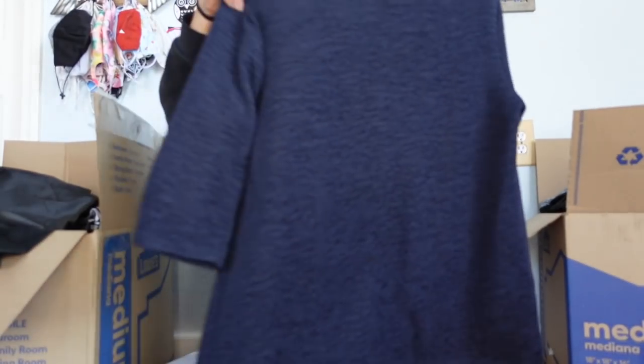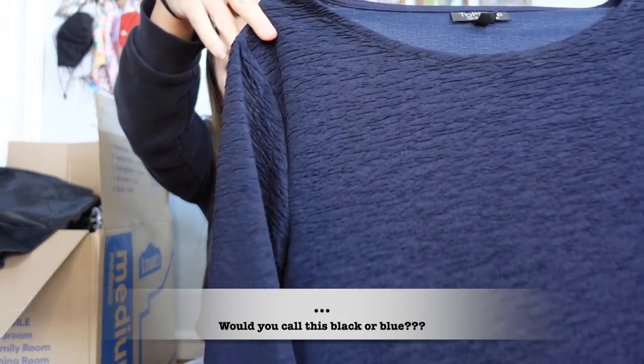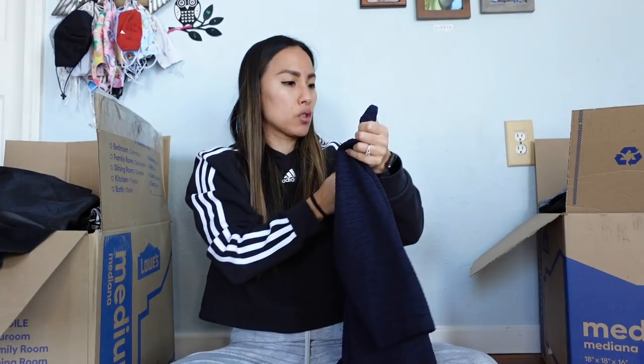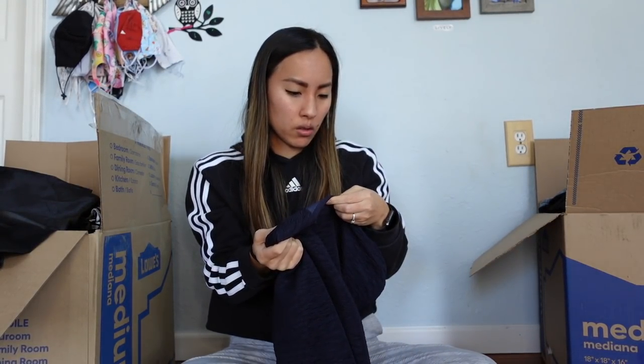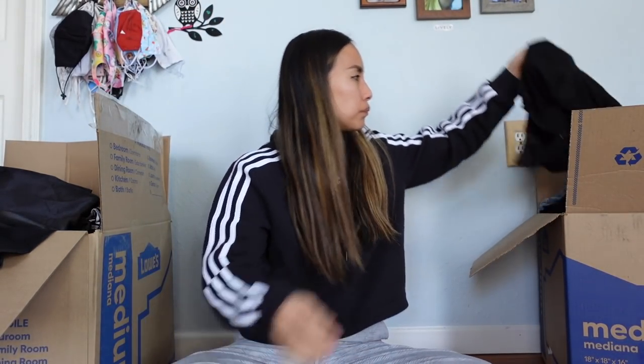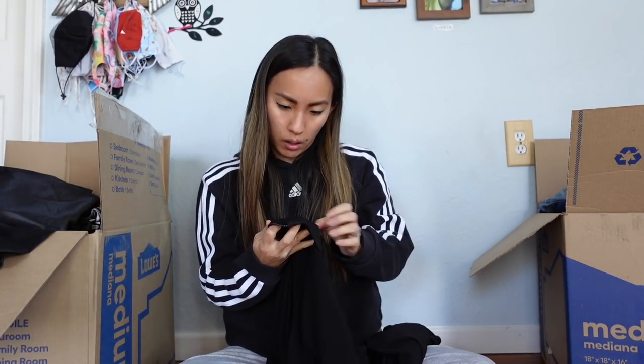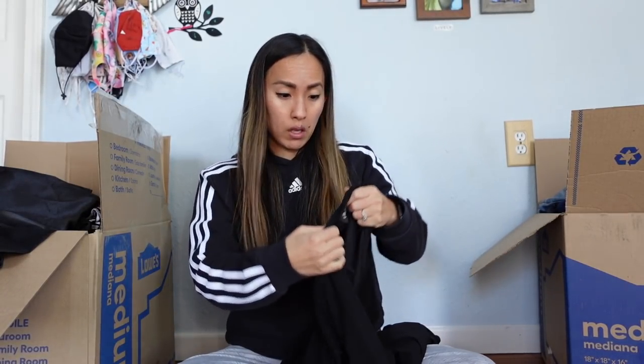Let's start with whatever is on top. This is by the brand Topshop — just fast fashion, nothing super special. It's a black crepe-y shirt. This will probably just go to Plato's Closet because if I were to list it I think I could only sell it for like $15. It's a size 6 with three-quarter-length sleeves.